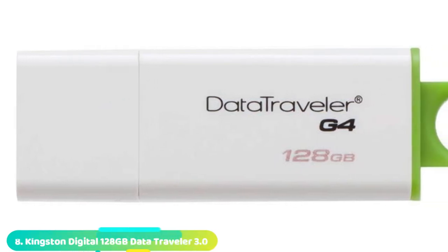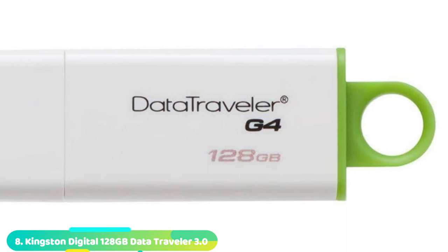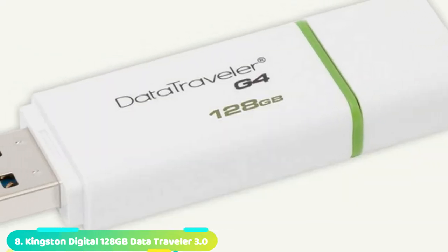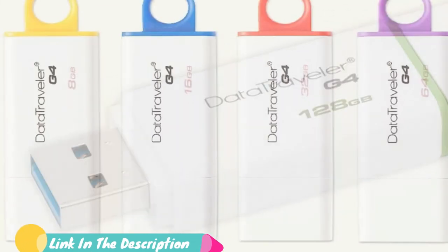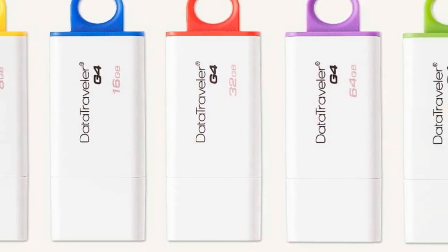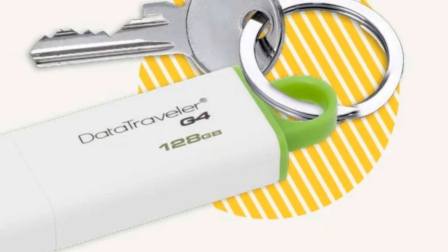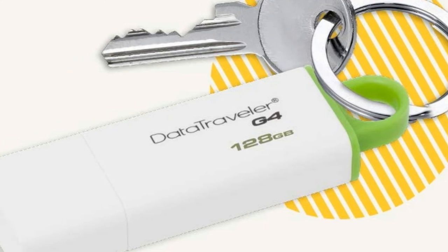The number 8 position is held by the Kingston Digital Data Traveler USB Flash Drive. Kingston was another one of those digital giants who carried over into USB flash drives and made an absolute killing. This USB 3.0 flash drive is backward-compatible with USB 2.0 tech and ports, while also sporting the best warranty in the business — Kingston directly offers a 5-year warranty on each flash drive, and that's nothing to scoff at.